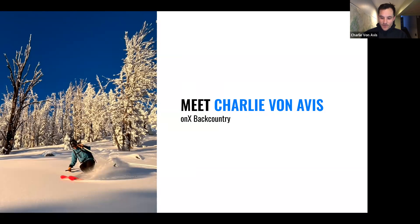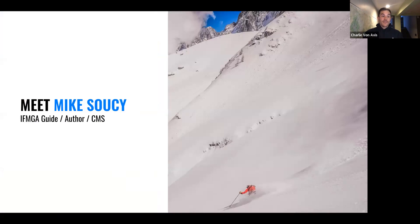Joined today by Mike Soucy, IFMGA guide and AMGA guide, author, and from the Colorado Mountain School. Welcome, Mike, thanks for joining us.